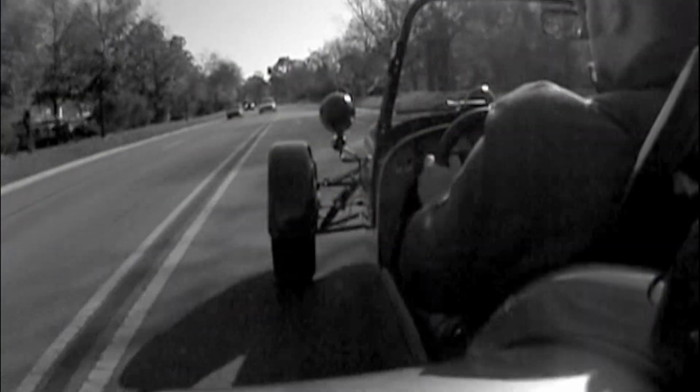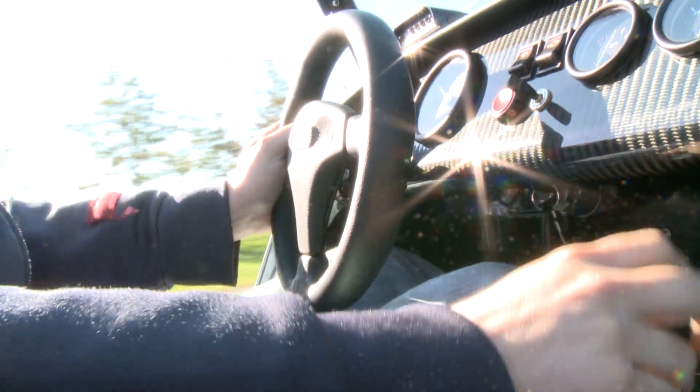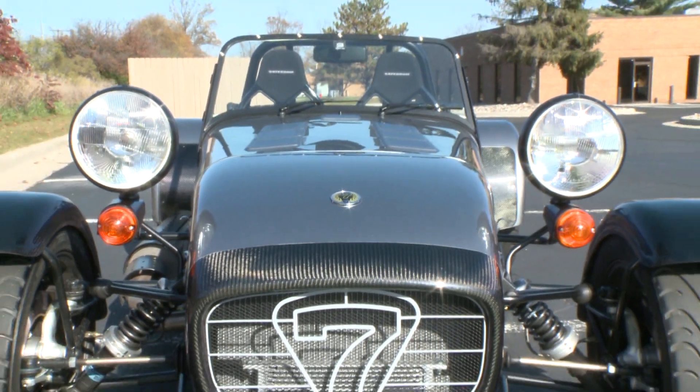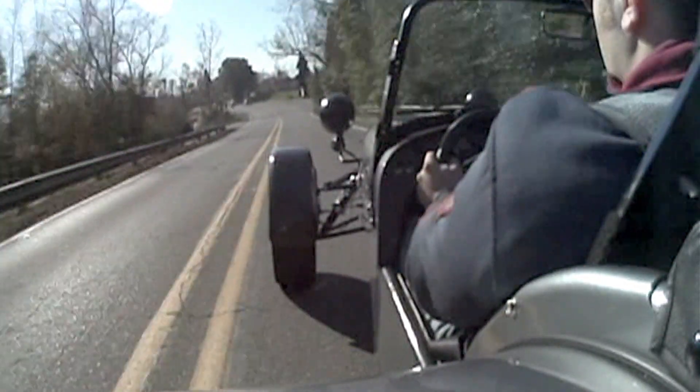In 1957, Lotus introduced the Seven, a lightweight, no-frills sports car. After 17 years, Lotus lost interest in building the Seven and sold the rights to Caterham Cars. Since then, Caterham has continued to build and evolve the Seven and offers various models from relatively tame to street-legal race car.